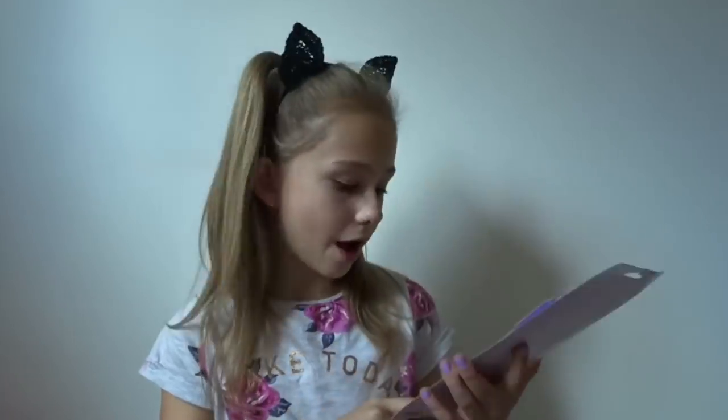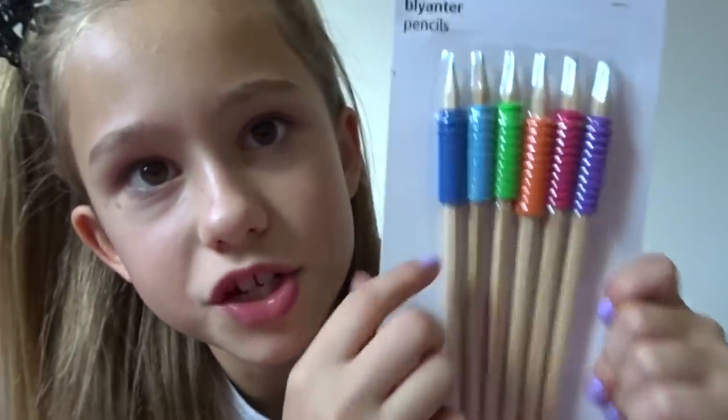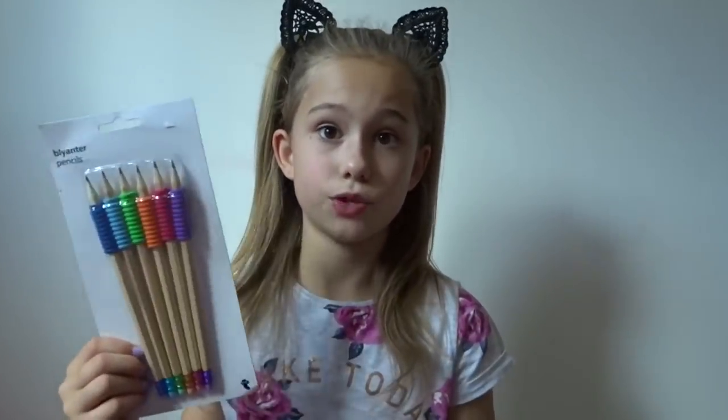The last thing I got from Tiger was these pencils, and they were one pound. They're normal pencils but with cool colored grips and colored rubbers. You always need rubbers and pencils for school - that's what you write with unless you have a pen license.